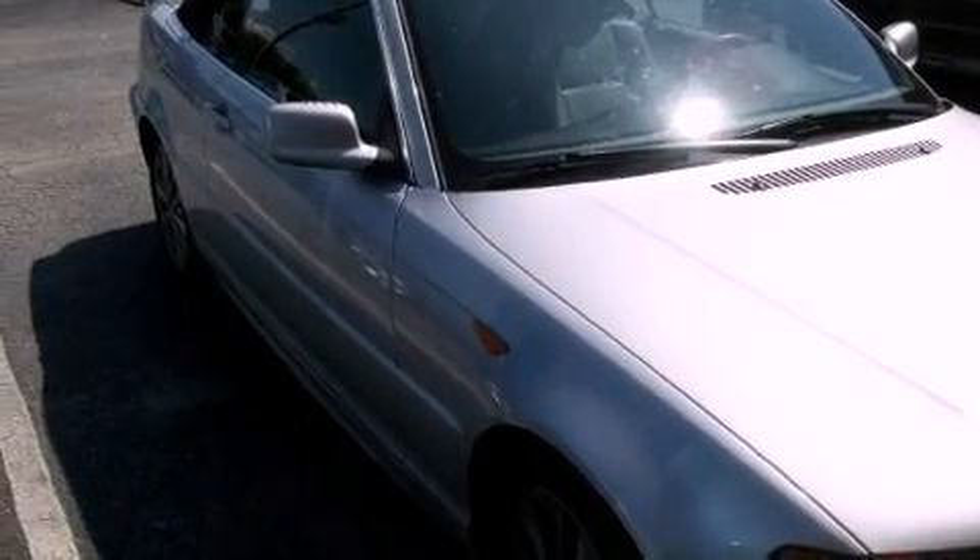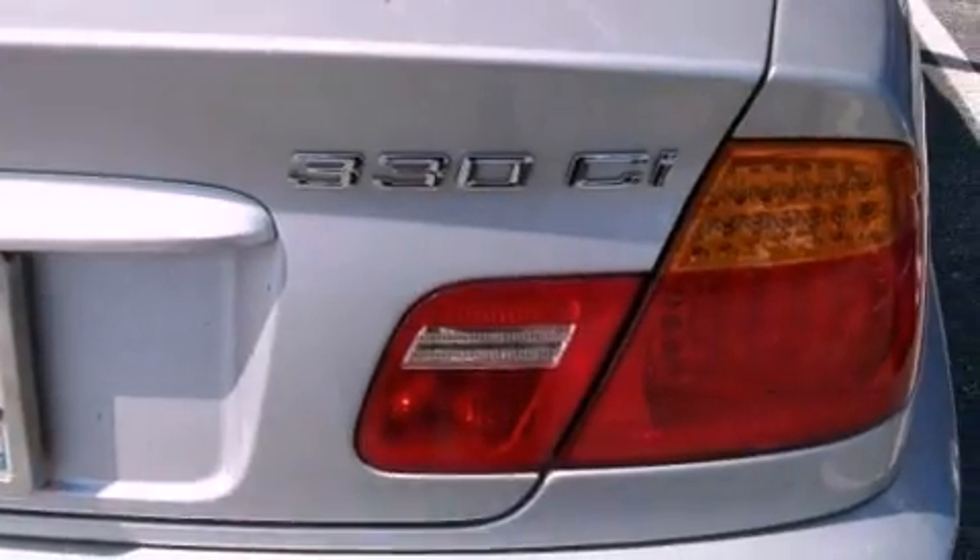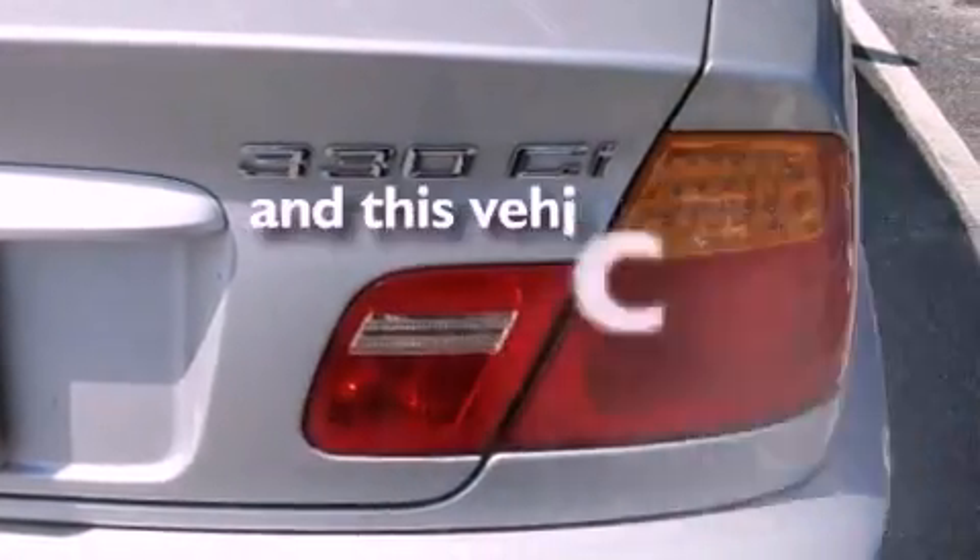Additional features include alloy wheels, a traction control system, air conditioning with automatic climate control, and this automobile has fewer than 64,000 miles on the odometer.